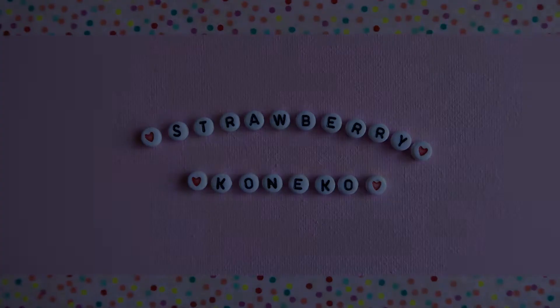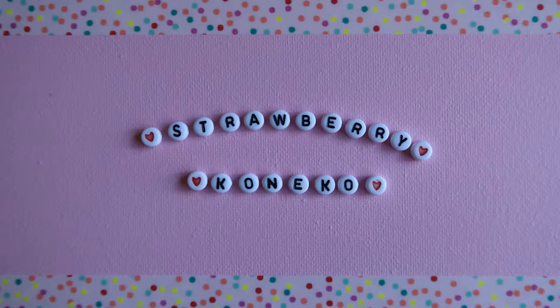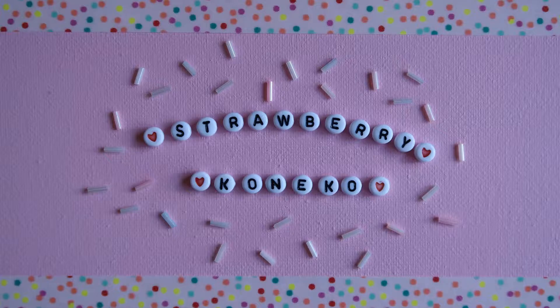Konnichiwa! It's Konekko here and for today's video I'm going to show you the items I got at Halcon 2017. If you are new here and you haven't already, be sure to hit the subscription button down below and become a part of this magical and pastel family.